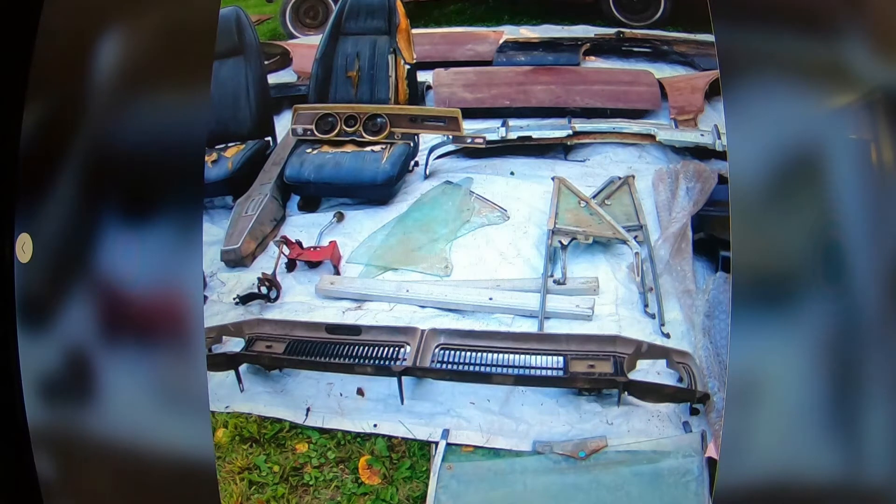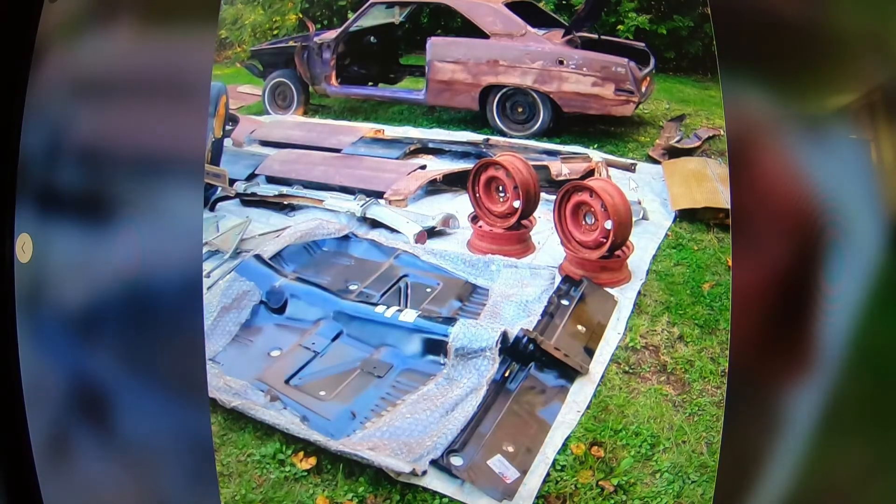Mopars can be worth a lot — you could go a lot of different ways with this car. I would probably try to get a numbers-close-to-matching 340 small block for it and drop that in. Once the build sheet gets posted, I'll let you guys look at it, because I am no Mopar expert for sure.